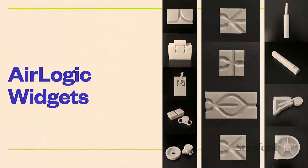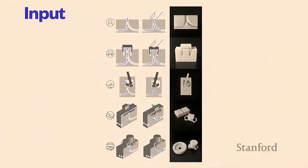We can do more with AirLogic than just make a bunny. We developed a whole bunch of input, output, and logic widgets. The input widgets all rely on the idea of keeping air inside — air escapes when it's open and stays inside when it's closed. We can close it with a finger, a button, or rocker switches. We also developed sliders and dials that let you choose between multiple air inputs if you line them up in 3D.